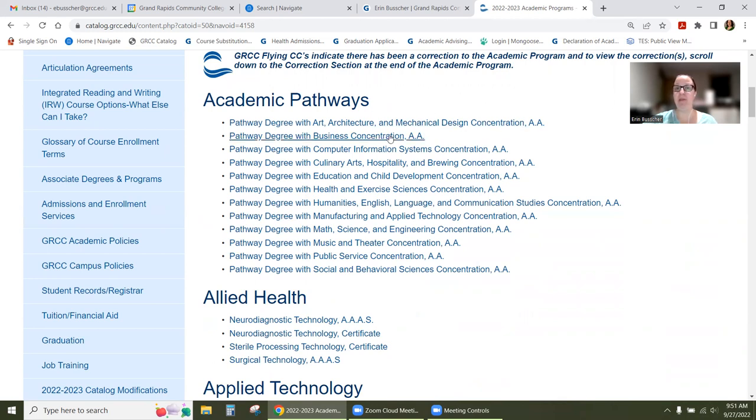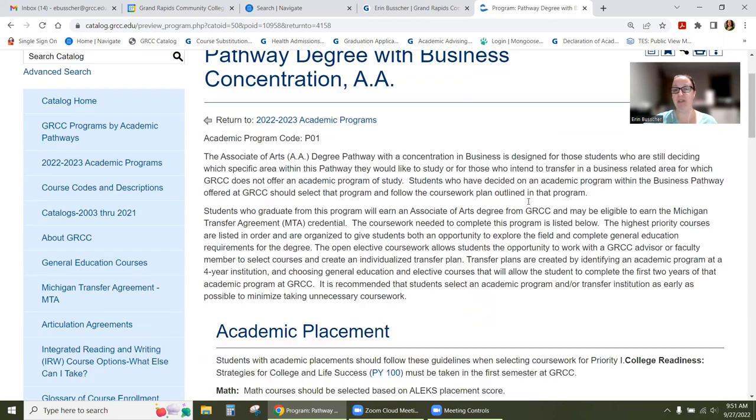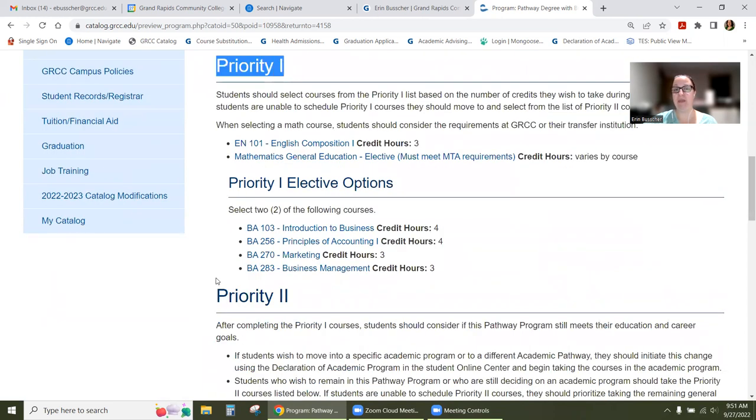Once you do that, it will open up and show you all the classes that are required. The first one I'm going to show you is a pathway degree. These are meant for students that are exploring — so if you're not 100% sure what degree you want and just want to get started with some basic general education classes. Once you're in the pathway degree and scroll down, it'll show you priority one and then priority two.